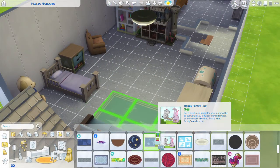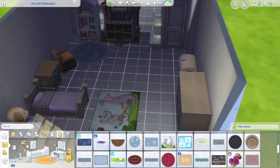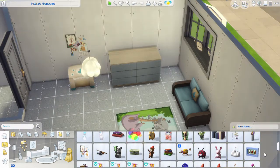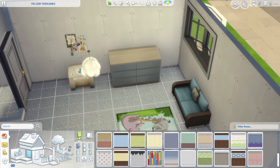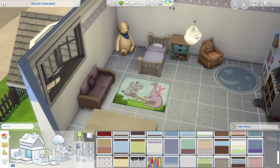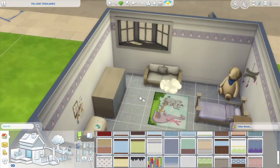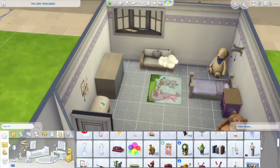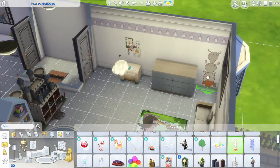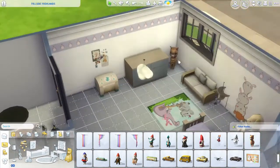Now we're on to the toddler bedroom. You'll see me messing around with these rugs quite a lot. It's quite a big space and that little rug with the dinosaur and the elephant is so cute — I've never used it before and I absolutely love it. But it's not quite big enough, and when sized up it looks a bit stretched. I believe I end up putting it over by the bookshelf and using a different rug by the bed. I really love this room — those wall decals are super cute and the little penguin wallpaper is absolutely adorable.